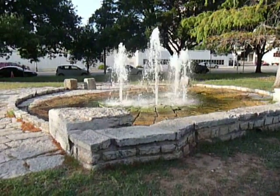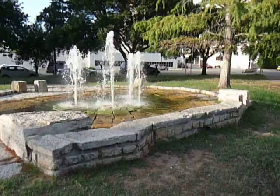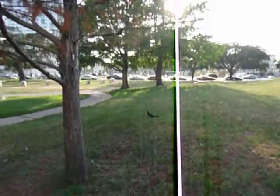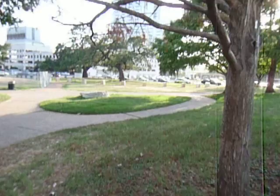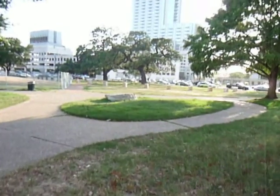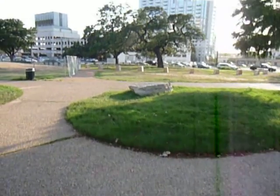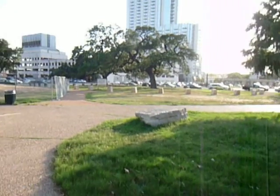This is Republic Square in downtown Austin. They're getting ready to redo this place, and I'm walking by here on my way to Auditorium Shores, over by Palmer Auditorium, and I just thought I'd come over here and see what was going on.